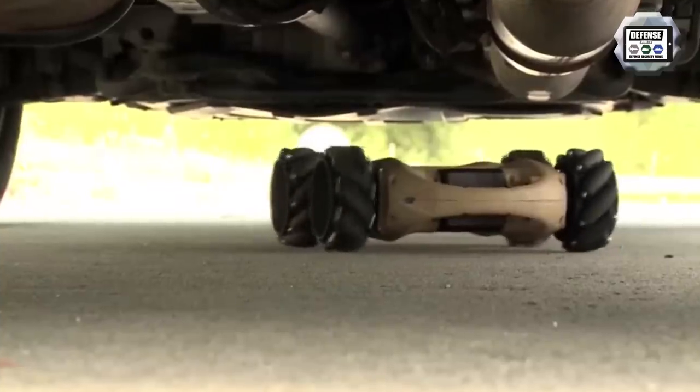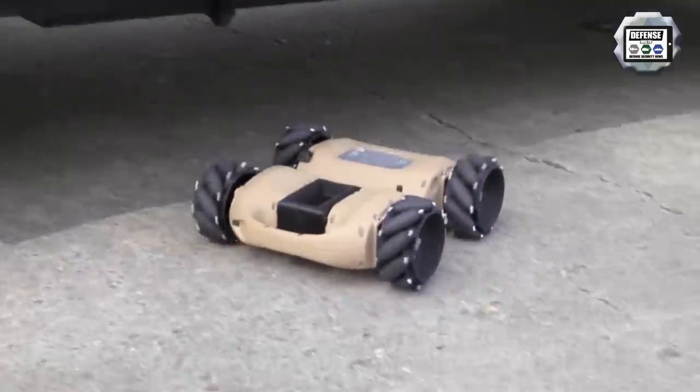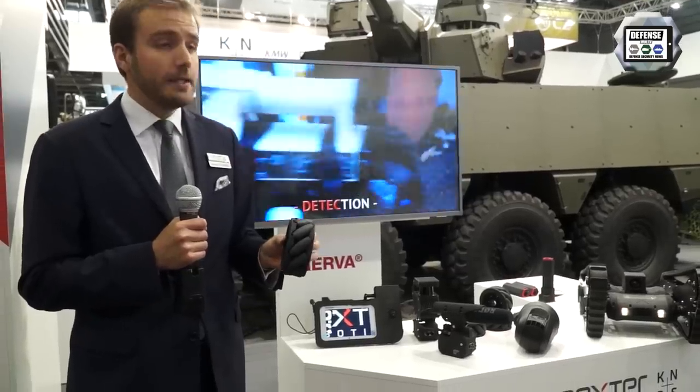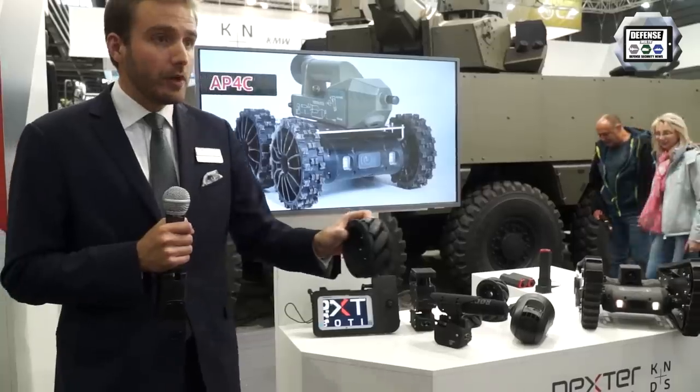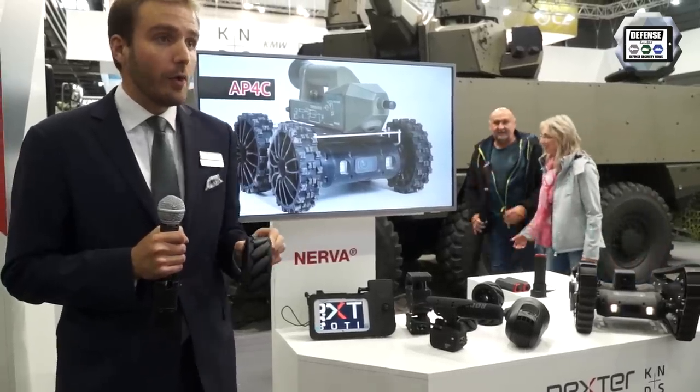The same applies to the mobility of the robots. Here you have the track version, but in a few seconds you can remove the tracks and fit wheels — wheels with grip or smooth wheels, for example. We also have an example of Omni wheels here, specially designed to inspect under vehicles, allowing the robot to move laterally like a crab but also forward.